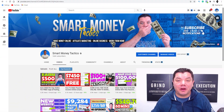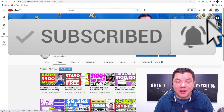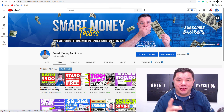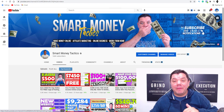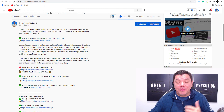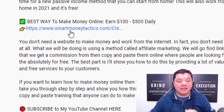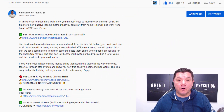If this is the first time you've come to my channel Smart Money Tactics, go down to the bottom, hit that subscribe button, and turn on all notifications so you get notified every time I post a brand new video. Make sure you watch to the end to find out what you need to do to enter the $200 PayPal giveaway I'm having this Friday. If you want to know another way that's helping me make a lot of money online, feel free to click the link in the description.